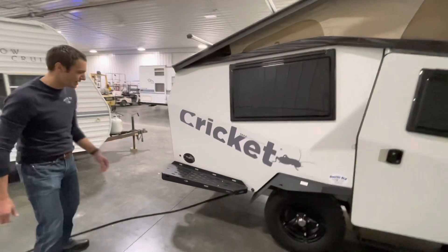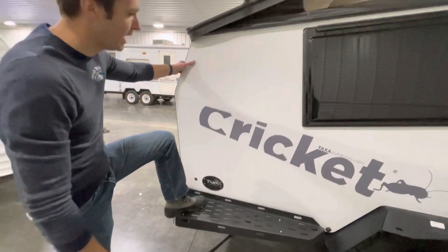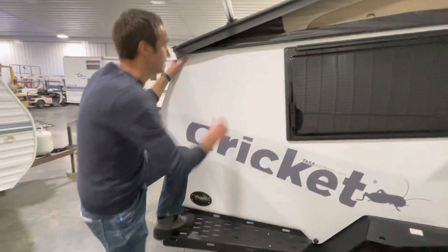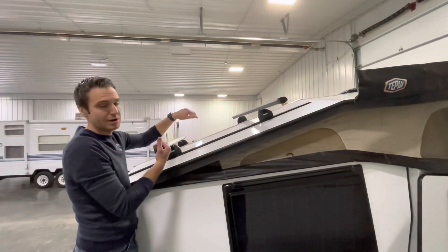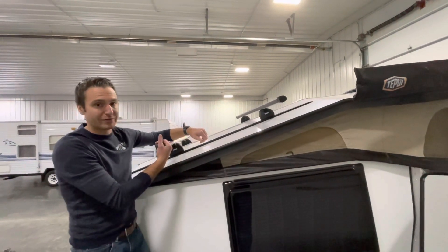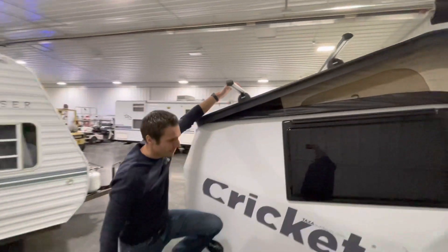Starting at the back here, we have a nice super sturdy step — some of these you stand on and feel like you're gonna fall through, but this one is super sturdy to get up to the roof. We have a two-leaf roof rack on here, so if you're wanting to bring along mountain bikes, kayaks, snowboards, skis, etc., this thing is gonna be perfect to haul all your stuff and strap down.